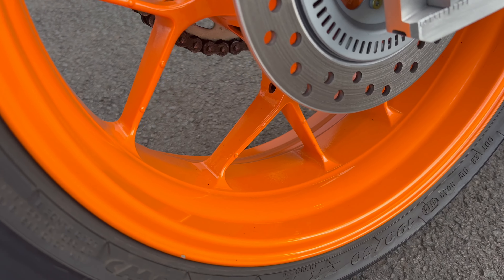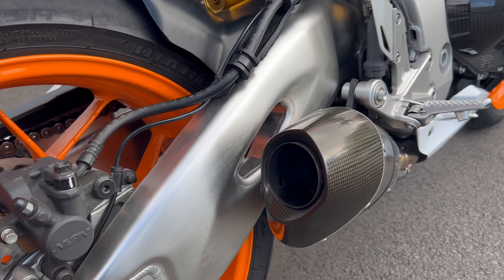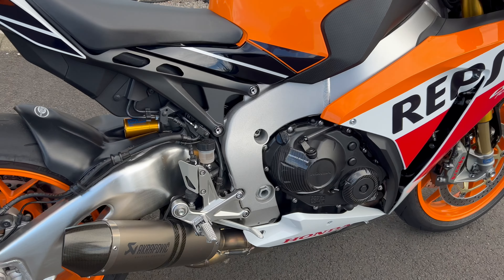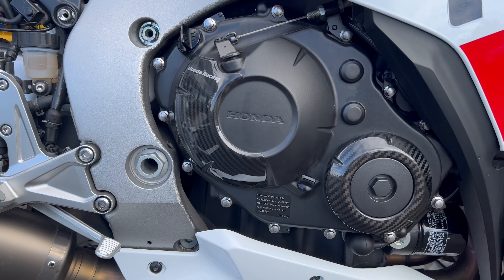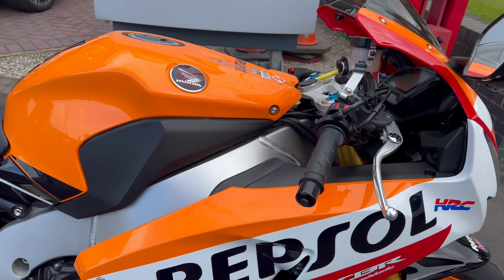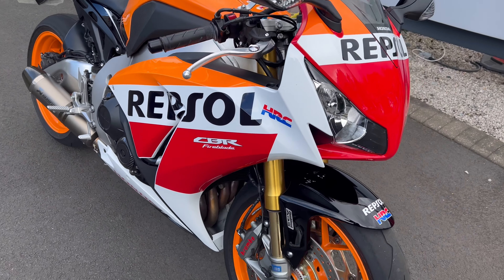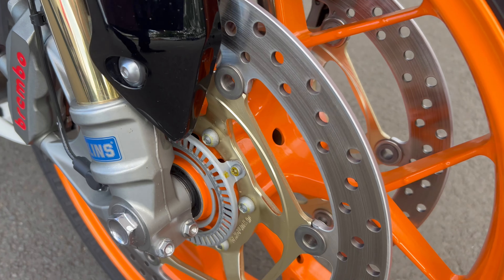A bit of a look at this little beauty. The bike is mint, it really is. As you'd expect with only 2,400 miles on. Without doubt going to become a collector's item one day. Plenty of meat on the tyres, brakes and everything is all in really good condition.